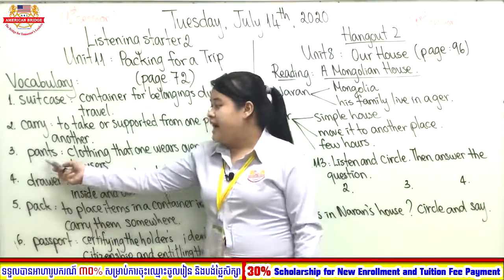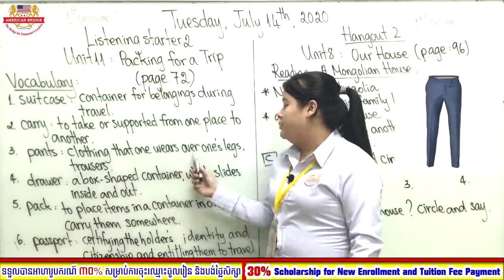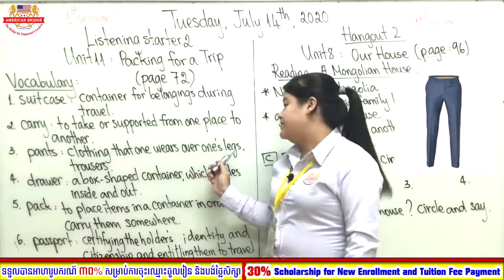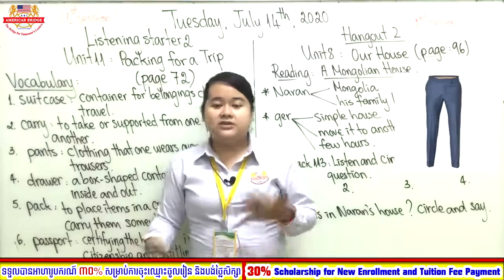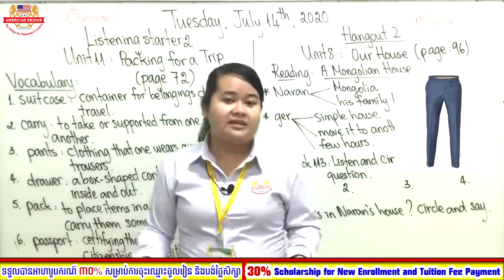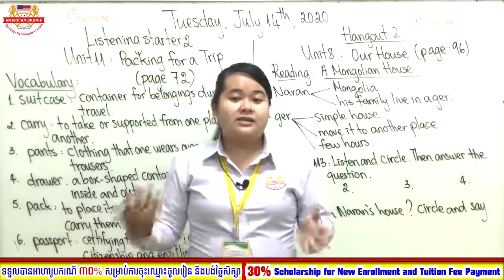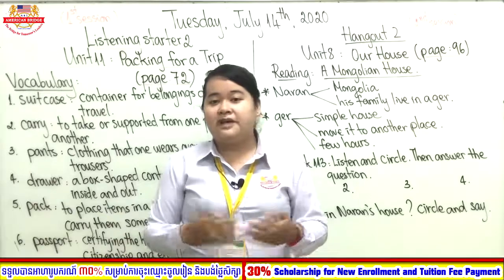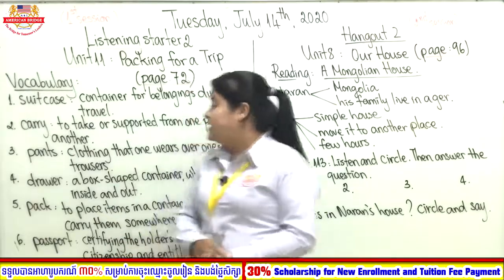Number three: pants. Pants is clothing that one wears over one's legs — trousers. As you know already, in school the boys always wear pants. Pants look like trousers, and they are made from fabric.